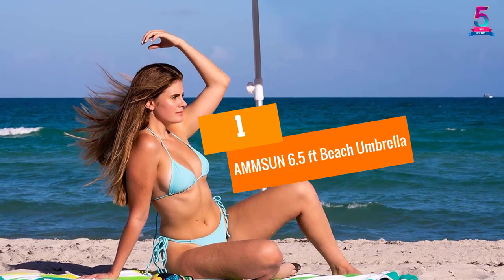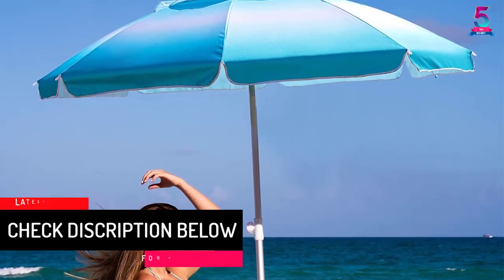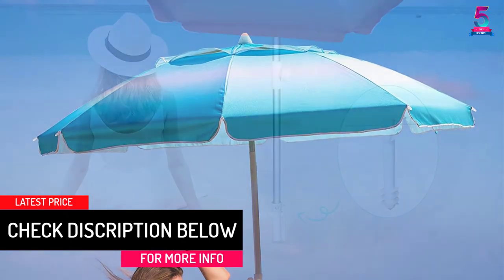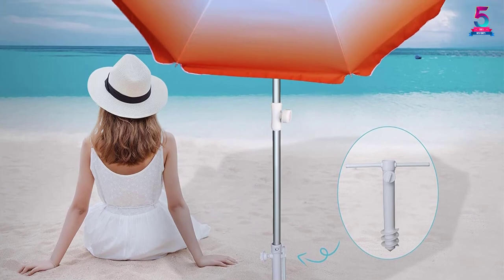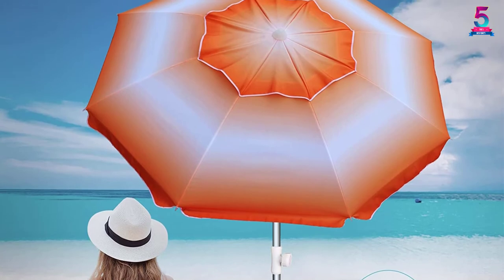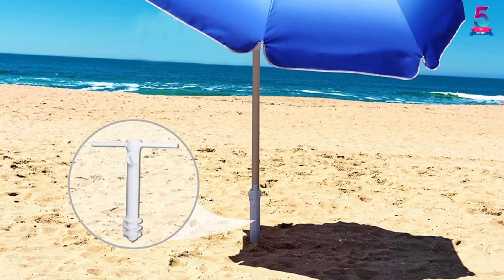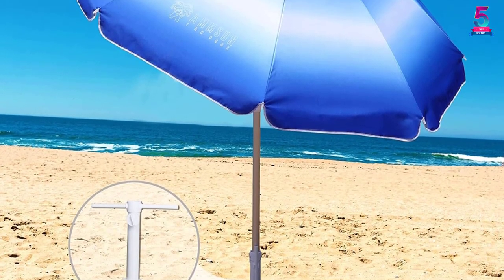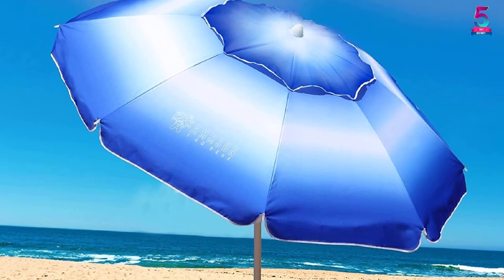At Number 1: AMMSUNTEK Beach Umbrella. Everyone loves the beach, and for a good reason — your mind will feel at peace as you watch the waves. However, you still need protection from the harsh sun. This is where the AMMSUN Beach Umbrella comes in. This expertly designed umbrella will enable you to have a good time at the beach by blocking all harsh weather elements. This model provides UPF 50-plus protection and blocks up to 98% of UVB and UVA rays, preventing sunburns and allowing you to sunbathe for hours.